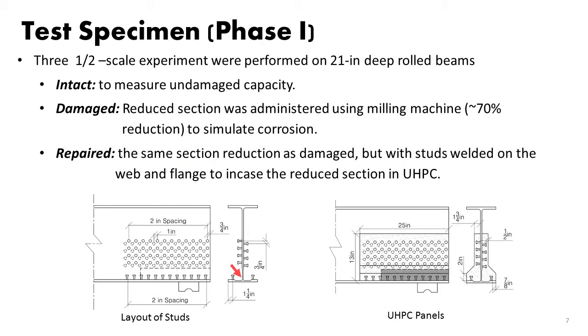For the first phase, we tested three specimens. One was an intact benchmark — a rolled girder 21 inches deep. The second was damaged, where we introduced corrosion by reducing 70% of the cross-sectional area of the web and also the bottom flange. The third specimen was essentially identical to the second, but we shot studs on the intact portion and cast ultra high performance concrete around that, clearing the top portion if there is a diaphragm — although UHPC is flowable enough to go around a diaphragm with no issue.